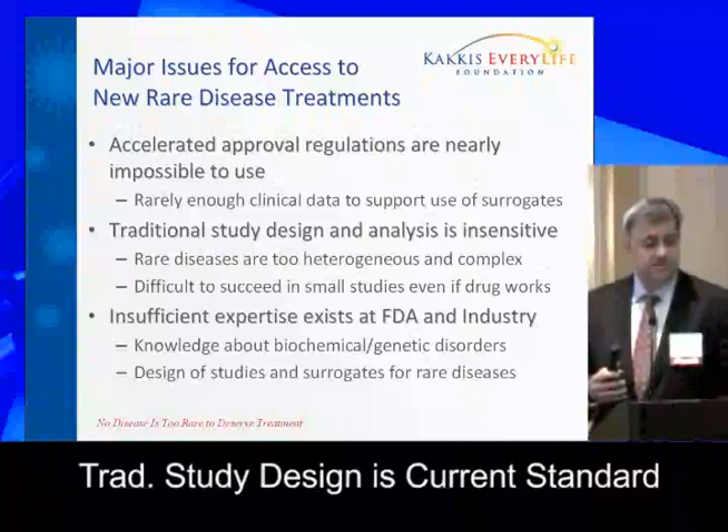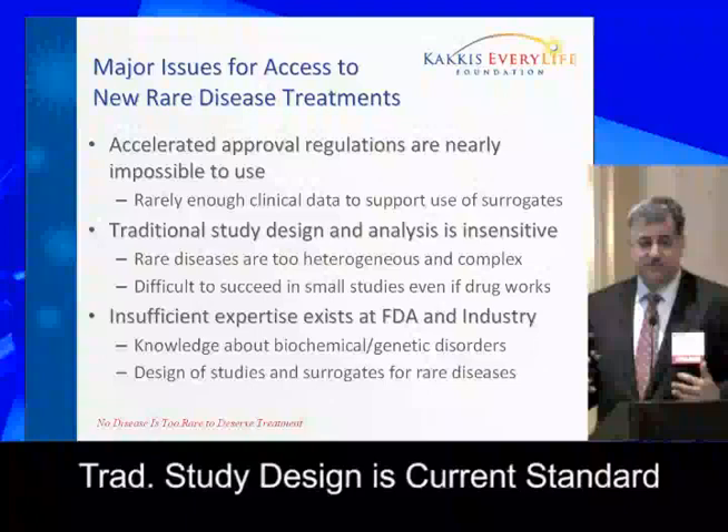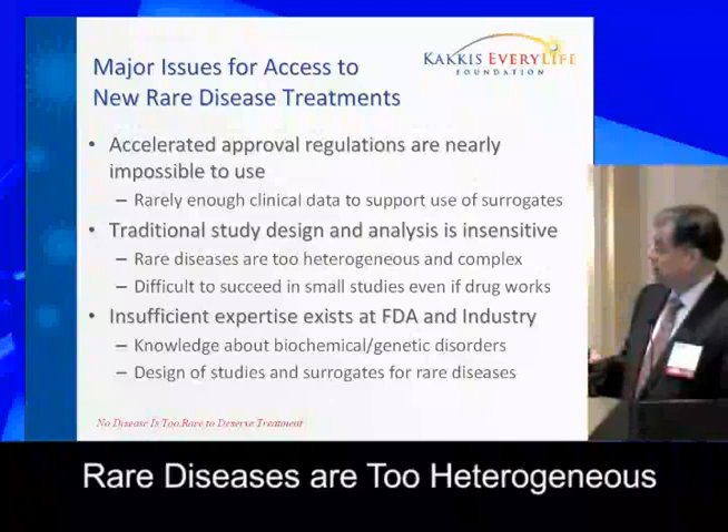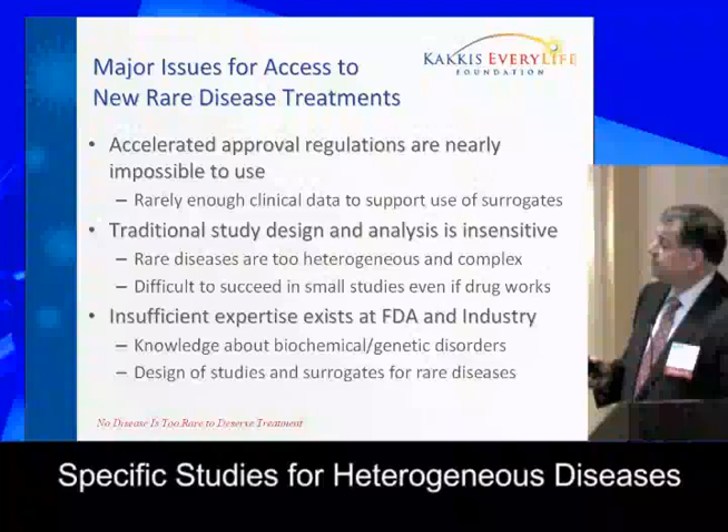The traditional study designs and analyses used — the double-blind placebo-controlled studies — are traditionally the gold standard. But the gold turns to lead sometimes for rare diseases, because there's so much baseline heterogeneity that the disease treatment effects are very hard to discern and very difficult to manage. We need to look at how to design studies for very heterogeneous, complex, multi-system diseases.